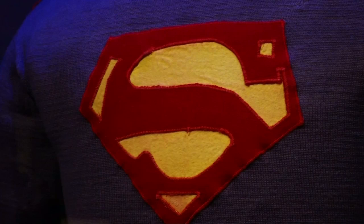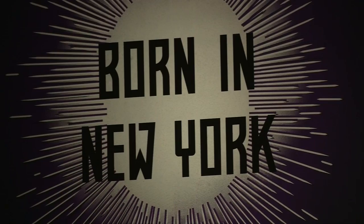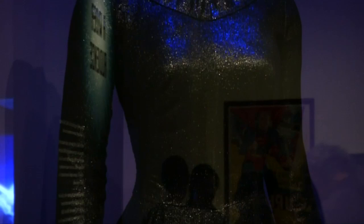The museum is showcasing items which all tell the story of how these superheroes got their start in New York in the 1930s. This is an exhibition that really traces the roots of the superhero to New York's own history.